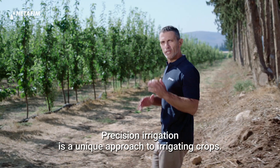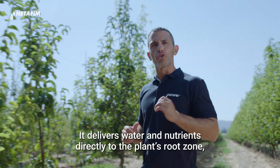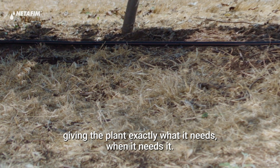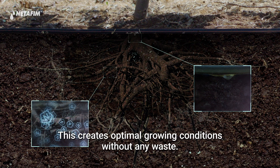Precision irrigation is a unique approach to irrigating crops. It delivers water and nutrients directly to the plant's root zone, giving the plant exactly what it needs, when it needs it. This creates optimal growing conditions, without any waste.